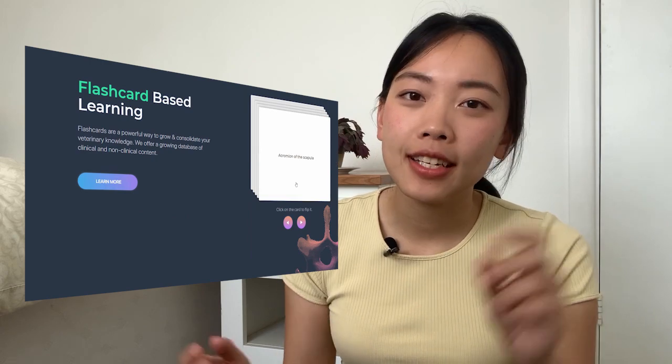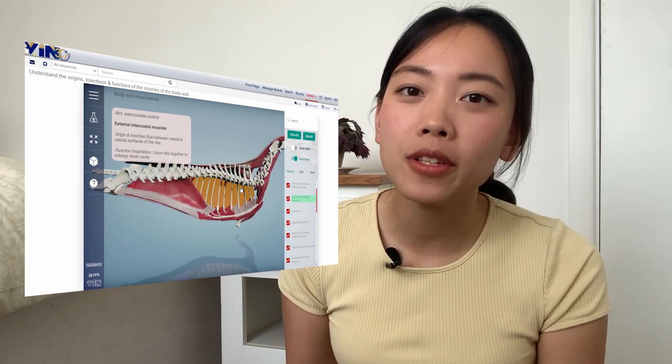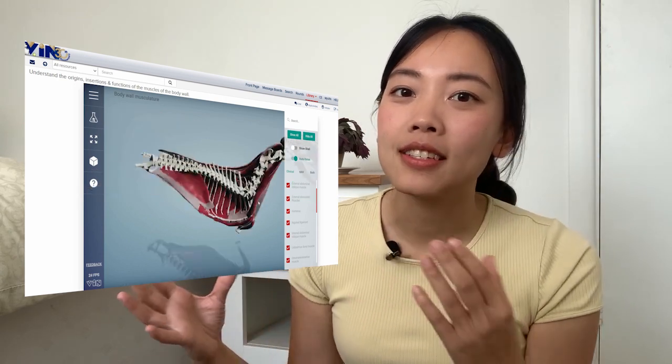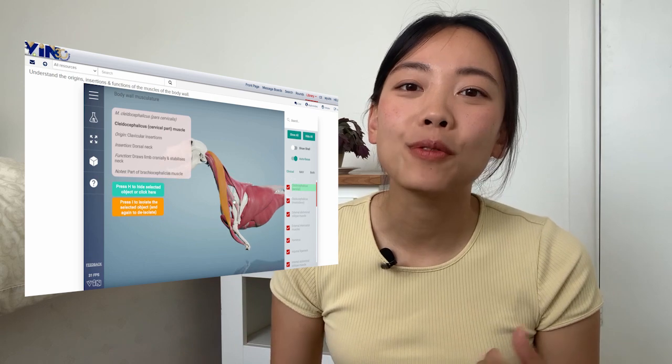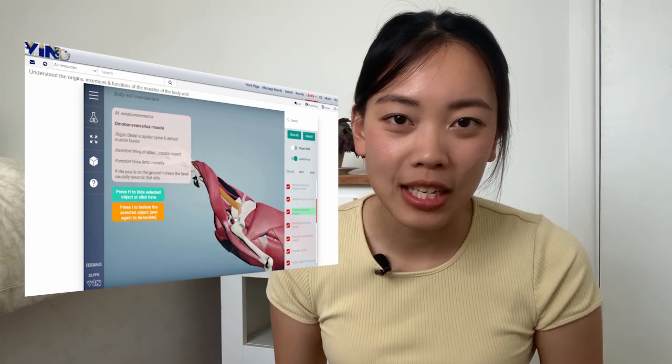A free resource on VIN called IVALA lets you click through all the different organs and muscles in canine or equine species to visualize anatomy better. Another tip is to pre-read before practicals to get an idea of what structures you're looking at. The main thing is to learn where structures are in relation to one another — for example, the main hind limb muscles and where the blood vessels and nerves are, like the sciatic nerve to avoid when giving injections.